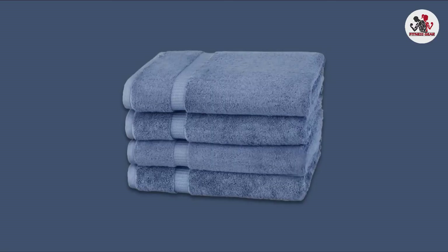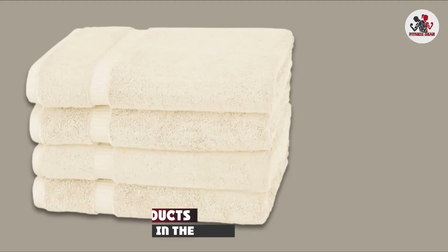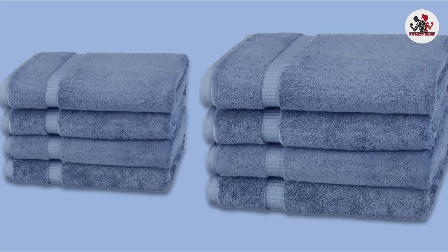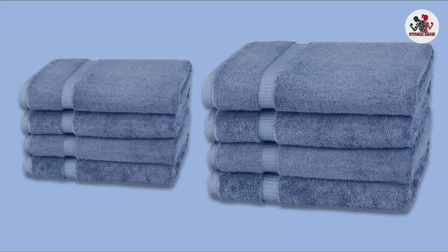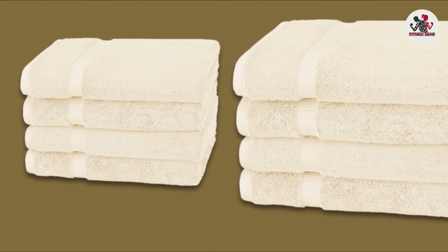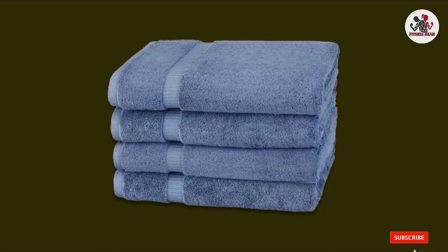Next, at number nine, we have Pinzon Organic Cotton Bath Towel. These 100% organic cotton towels are made with Global Organic Textile Standard certified cotton, which is deemed responsibly grown. The 700 GSM towels offer durability and absorbance, as well as luxurious loft and softness. The towels dry fast and feel soft against your skin. Each towel in this four-pack measures 30 inches by 56 inches and is available in 14 colors. Pinzon's Organic Bath Towel is a good choice for those with sensitive skin or anyone looking for a natural, sustainable option in bath linens.